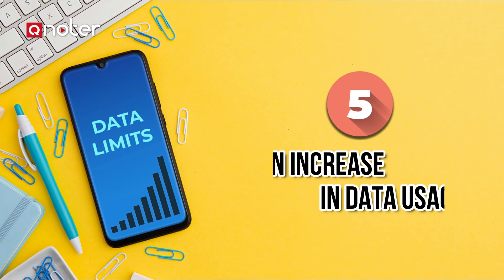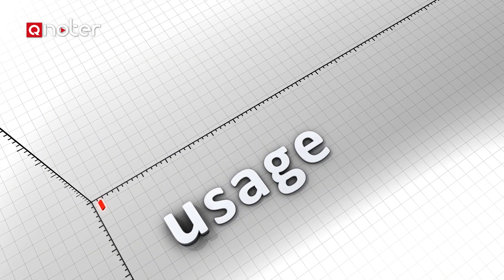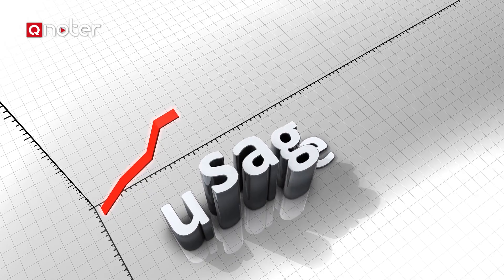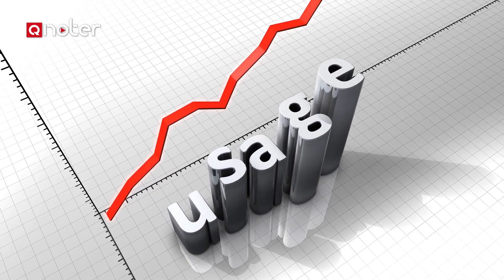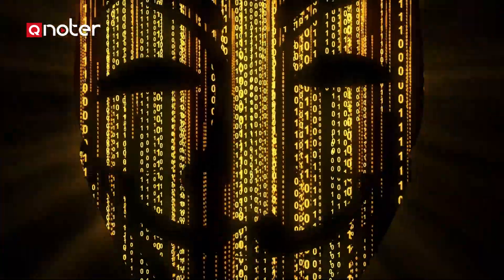Sign 5: Sudden increase in data usage. Has your data usage suddenly increased? In the past, this was a great way to discover spy apps. These apps, in fact, send reports of all the activity on your phone, using their own data traffic.